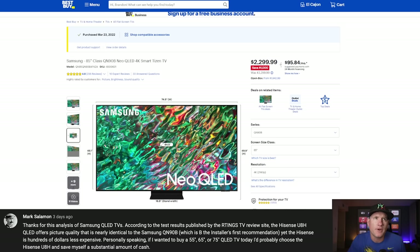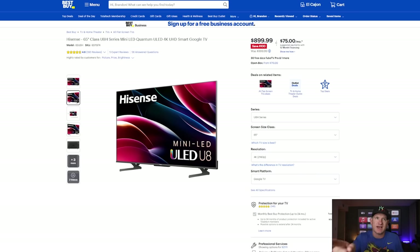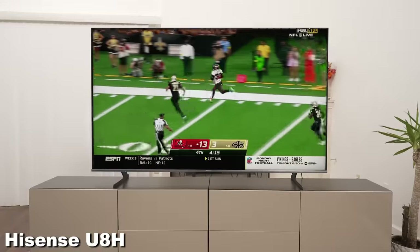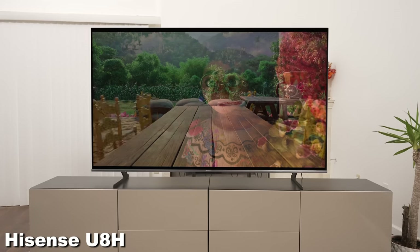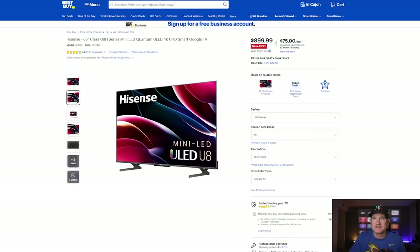Mark Solomon made the point that if he was going to buy a 55, 65, or 75-inch QLED TV, he'd probably choose a Hisense U8H and save a substantial amount of money. That's not a bad idea. Here is the Hisense U8H from last year — this is a 65-inch TV that performs almost as good as the Samsung QN90B in both black levels and brightness. The QN90B was $1,599, and this is $899 for a 65-inch — basically half the price.